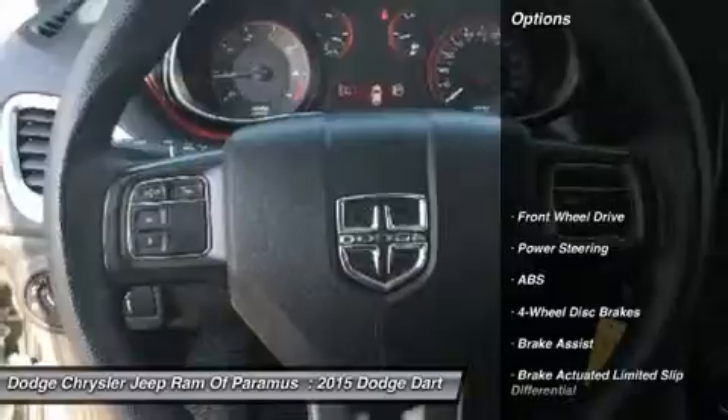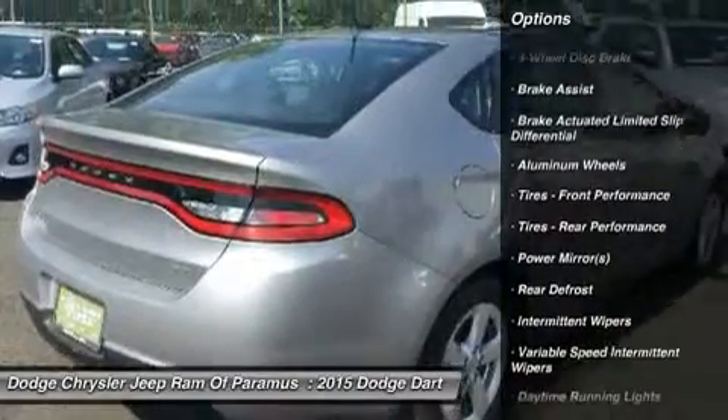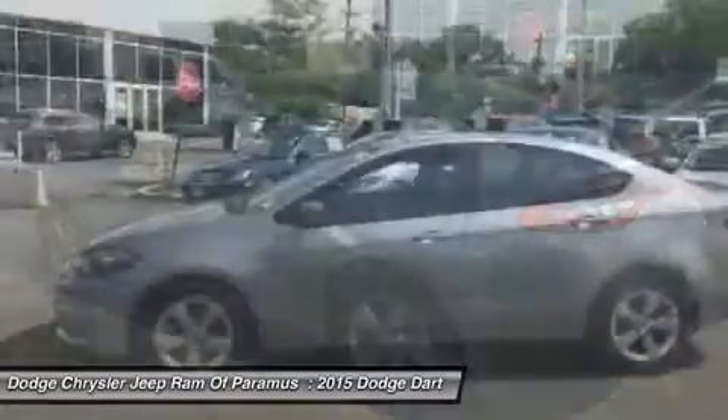Here are some of this vehicle's great options: stability control, keyless entry, steering wheel audio controls, anti-lock braking system, traction control, Bluetooth, power steering, adjustable steering wheel, driver airbag, and aluminum wheels.